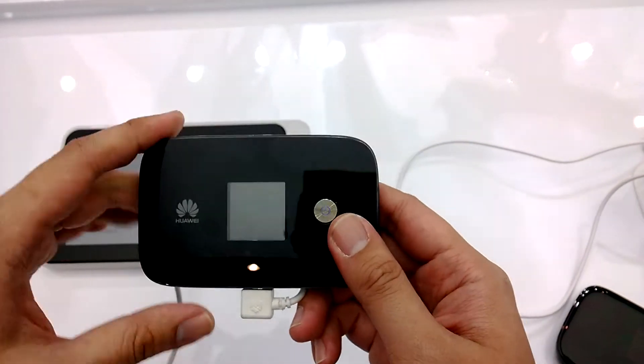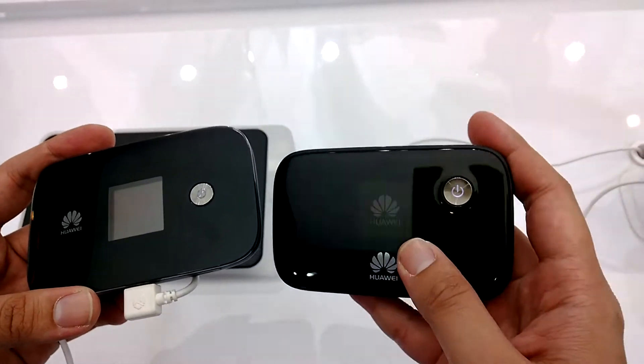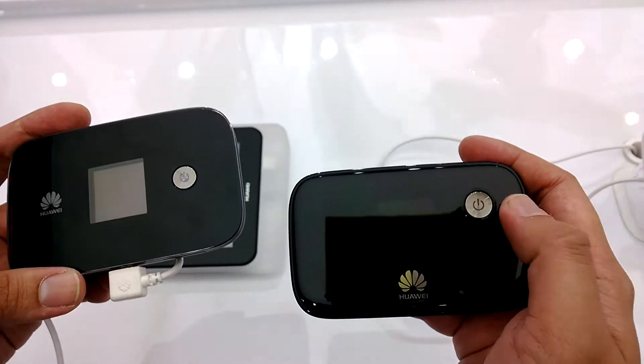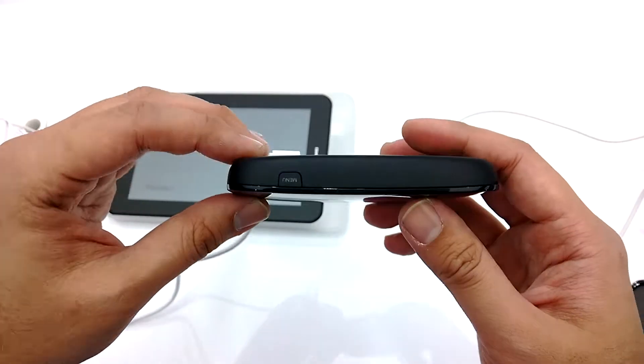In terms of design, the two devices look similar in shape, but we actually feel the previous version looks better — it has a cleaner look and we prefer its button with the illuminating LED light. However, what's good about this new device is that the interface has been improved.